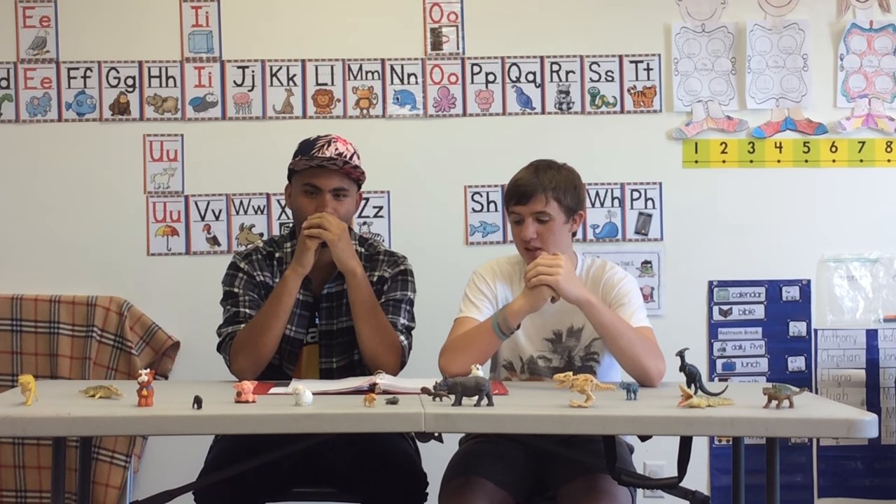Hello. In preparation of this field trip to the zoo, we're doing top 10 zoo animals ever.